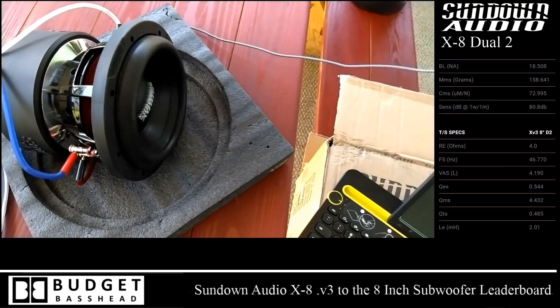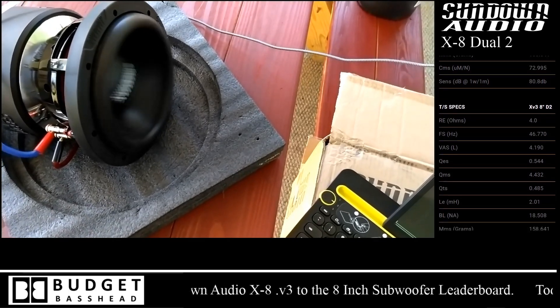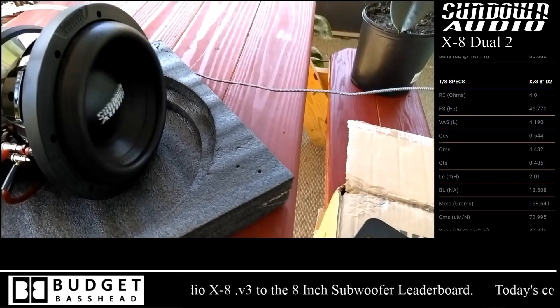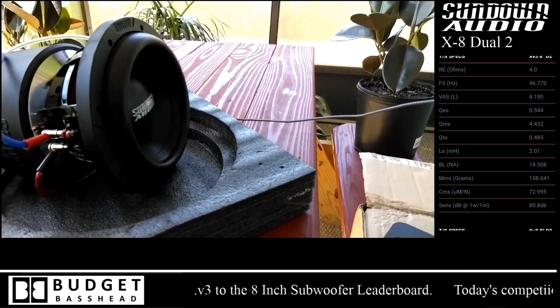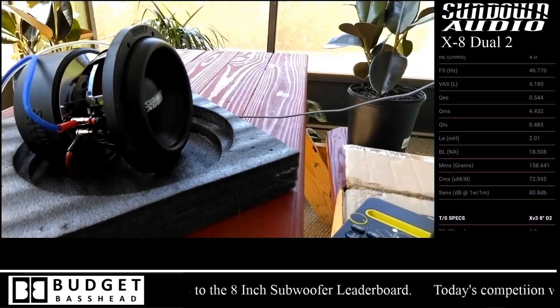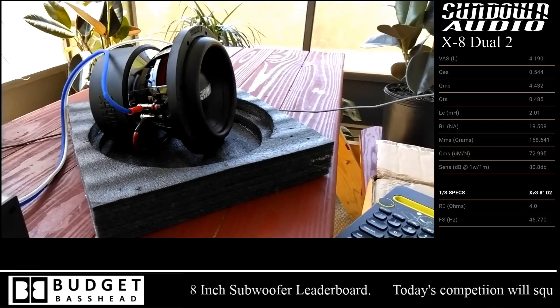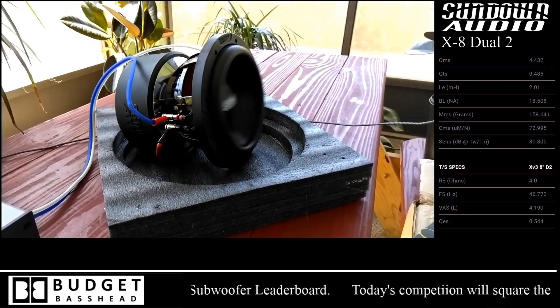However, with the Sundown right here, it didn't even get warm on the first test. So I said, let me throw a full 1,000 watts at it to see what it behaves like. And this thing took it like a champ. I'm not telling you to do this to your own subwoofers, but this is what I'm bringing to you guys for the experience and to assist you with making a better purchasing decision.